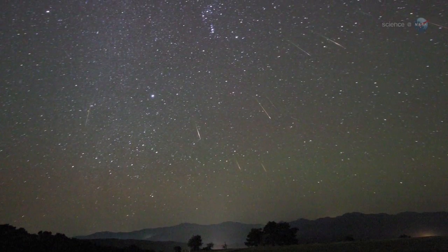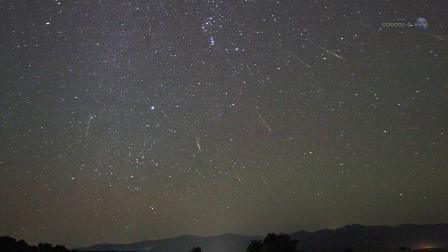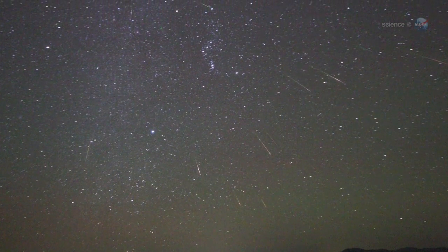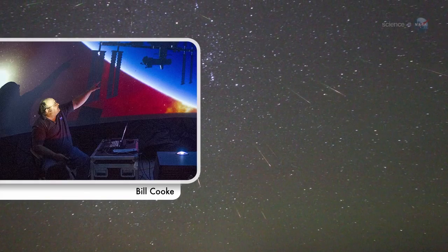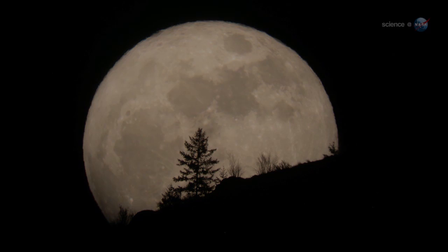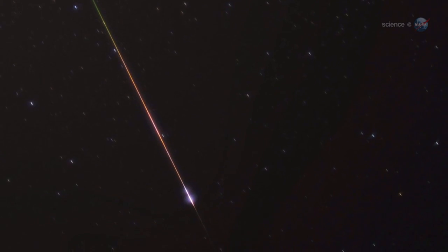Blame Halley's Comet. Every year, in mid to late October, Earth passes through a stream of dusty debris from Comet Halley and the pre-dawn sky lights up with a pretty display of shooting stars. We expect to see about 25 meteors per hour when the shower peaks on Sunday morning, October 21st, says Bill Cook, the head of NASA's Meteoroid Environment Office. With no moon to spoil the show, observing conditions should be ideal.